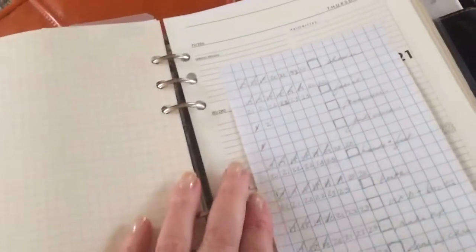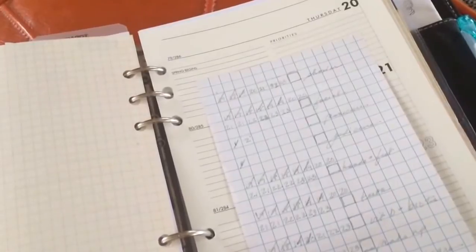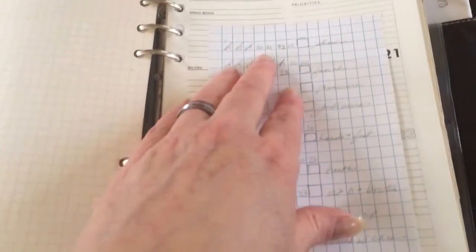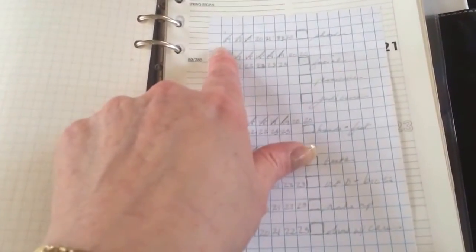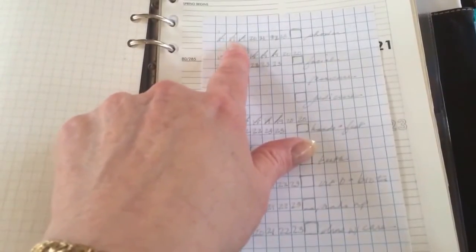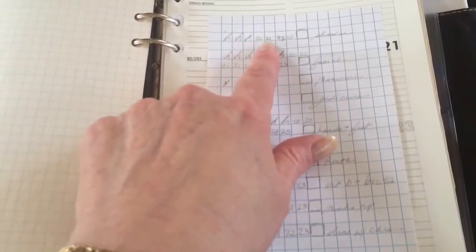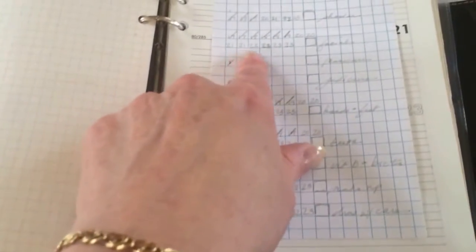What I ended up doing was going to a graph Post-it note — it would be one of these a week — and say this is shower. I put the dates: 17th, 18th, 19th, 20th, 21st, 22nd, and 23rd.